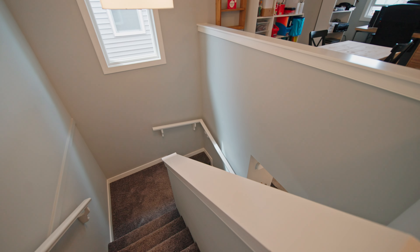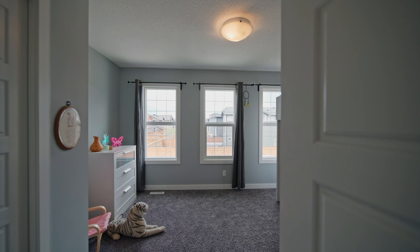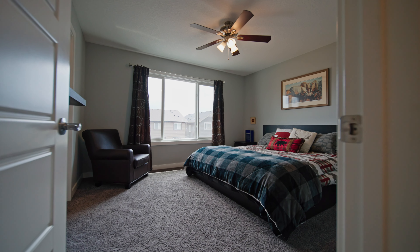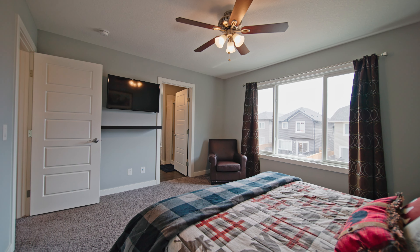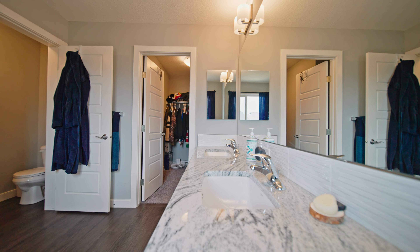Upstairs offers two bedrooms with a five-piece shared bathroom, a centre bonus room, and an upstairs laundry room. Your master bedroom offers a huge walk-in closet and a five-piece ensuite with a double shower, a soaker tub, and his and her sinks.